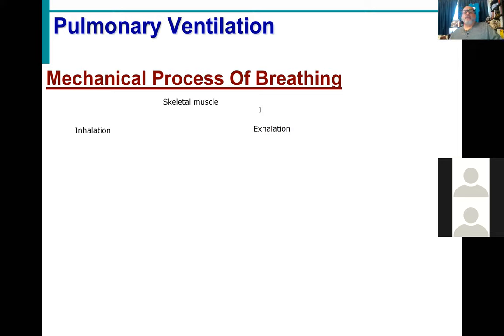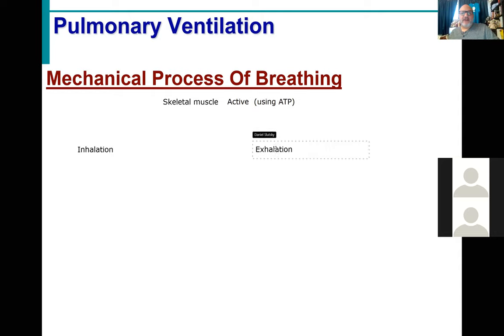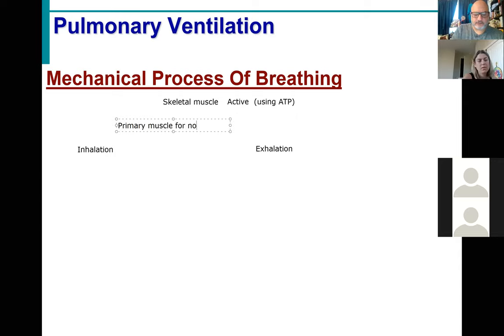We bring air in and bring air out. Skeletal muscles contract and relax, playing a role in both. I want us to focus on listing the muscles responsible for the active component — the ones using ATP. What is the primary muscle responsible for your normal resting breath? The diaphragm. For normal resting breathing, it is indeed the diaphragm.